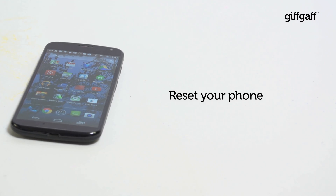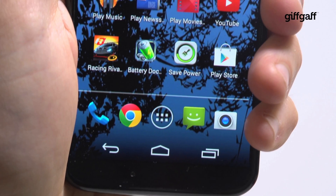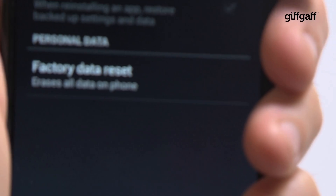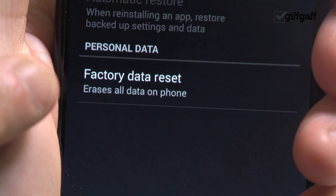Tip four: reset your phone. This one's kind of a last-ditch effort, a desperate measure that you should only resort to if the other steps here have failed. Resetting your phone to the original factory settings will hopefully clear up the clutter and get it working at an acceptable pace again.